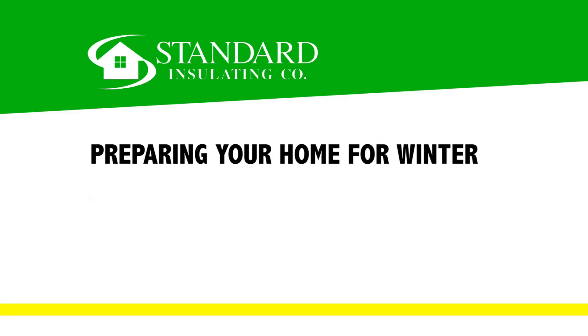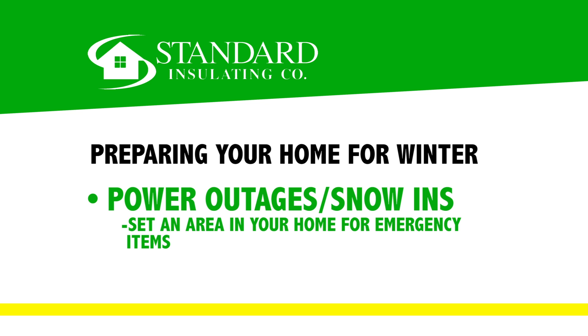Blackouts and snow winds happen in upstate New York — you've probably actually experienced one already, I know I have. Take some time with your family to prepare and have some items ready in the event that you experience this.